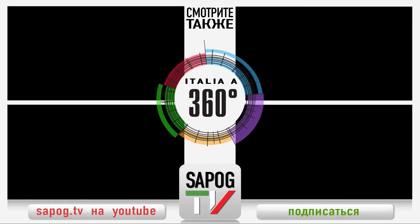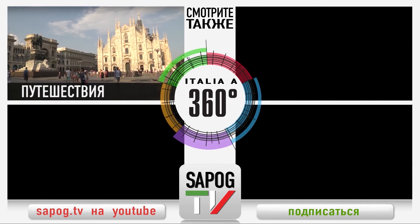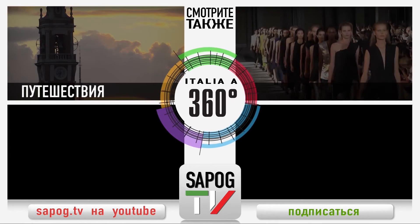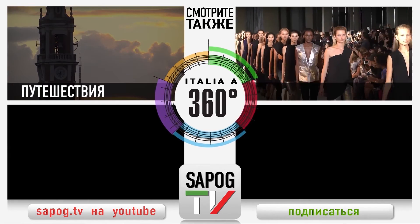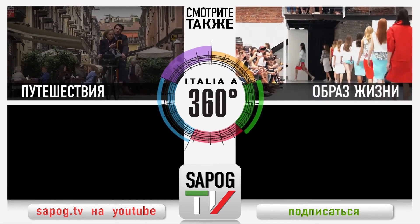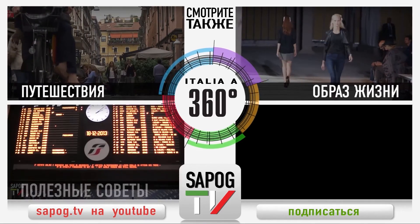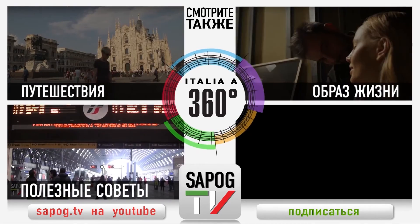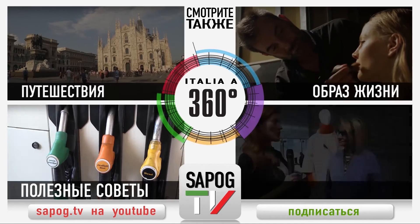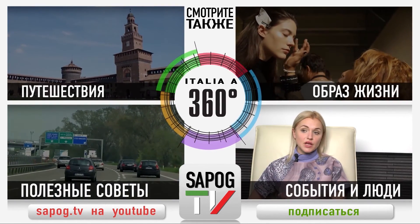Смотрите также на Сапог ТВ: лучшие города этой страны в разделе «Путешествия»; мода, дизайн, красота и здоровье в разделе «Образ жизни»; шопинг, средства передвижения, разнообразные полезные советы и многое другое. Самые интересные мероприятия Италии в разделе «События и люди».